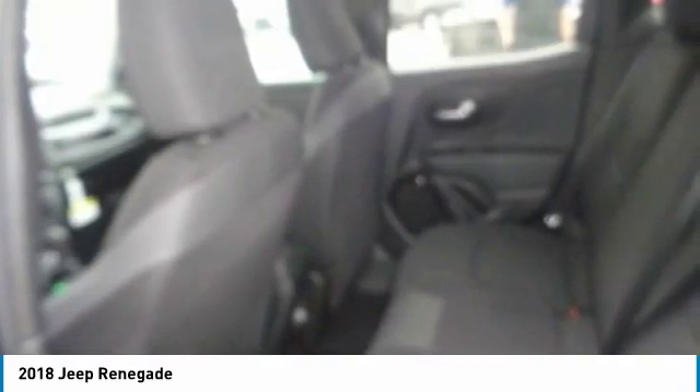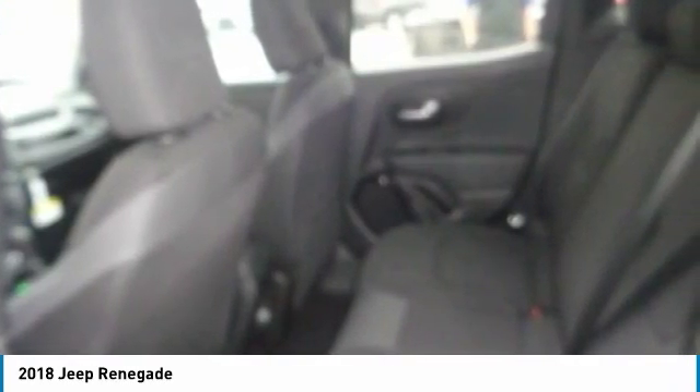Cruise control, floor mats, rear defrost, and automatic climate control. Come take a test drive today.